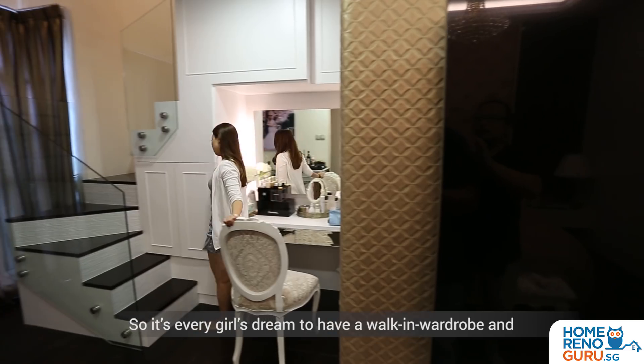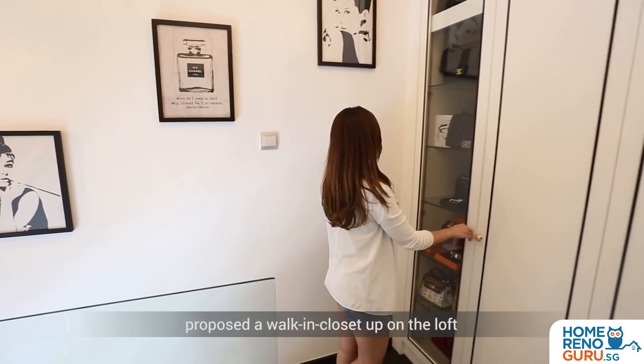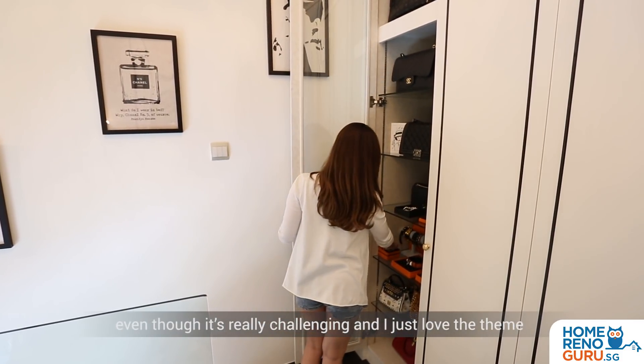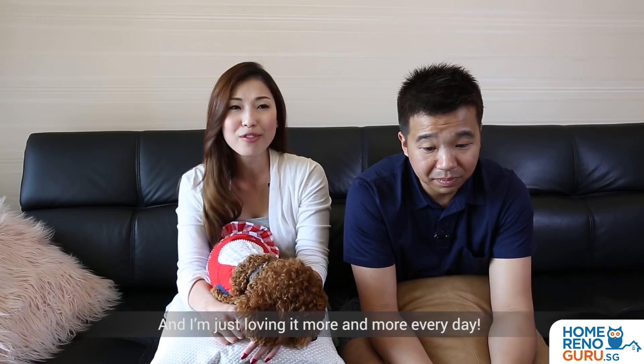It's every girl's dream to have a walk-in wardrobe, and I'm very glad that Arian and his team proposed a walk-in closet up on the loft, even though it's really challenging. I just love the theme because it's Chanel inspired and I'm loving it more and more every day.